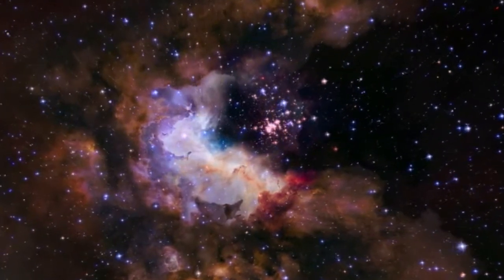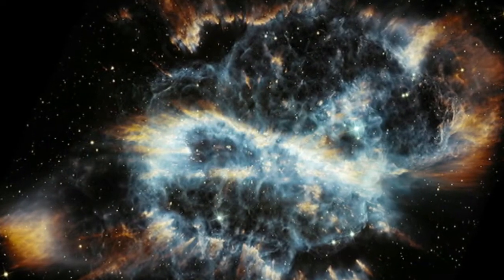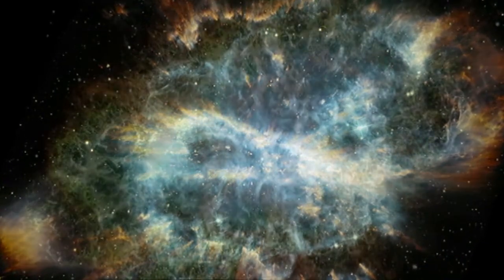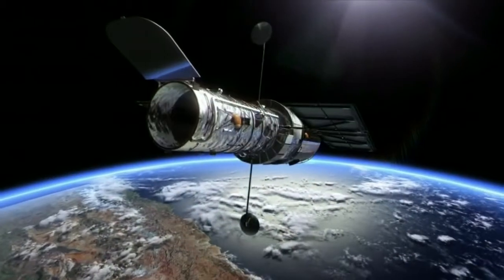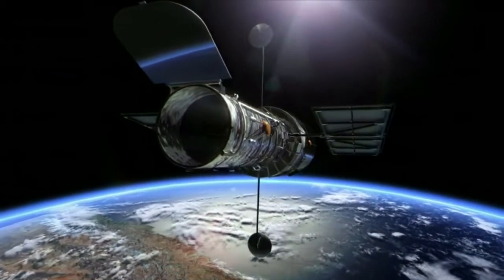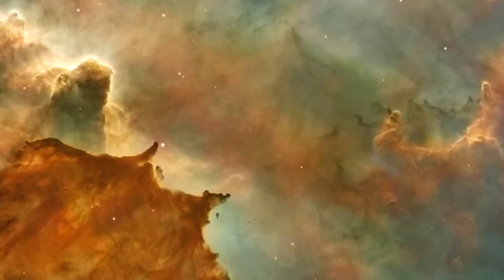Images like this have inspired generations and taught us more about our place in the universe. And they all came from one telescope sitting way above the Earth. It's called Hubble and has the ability to see things humans had never been able to see before.